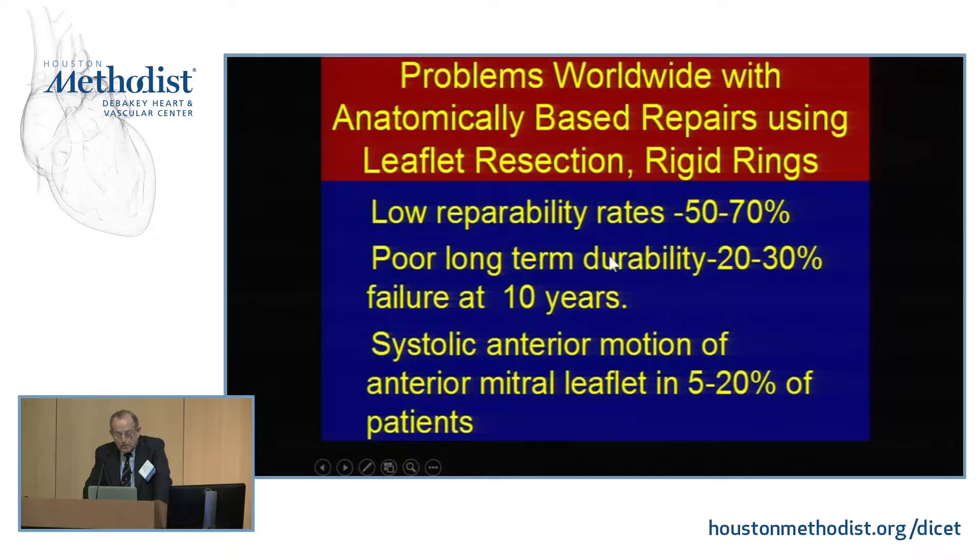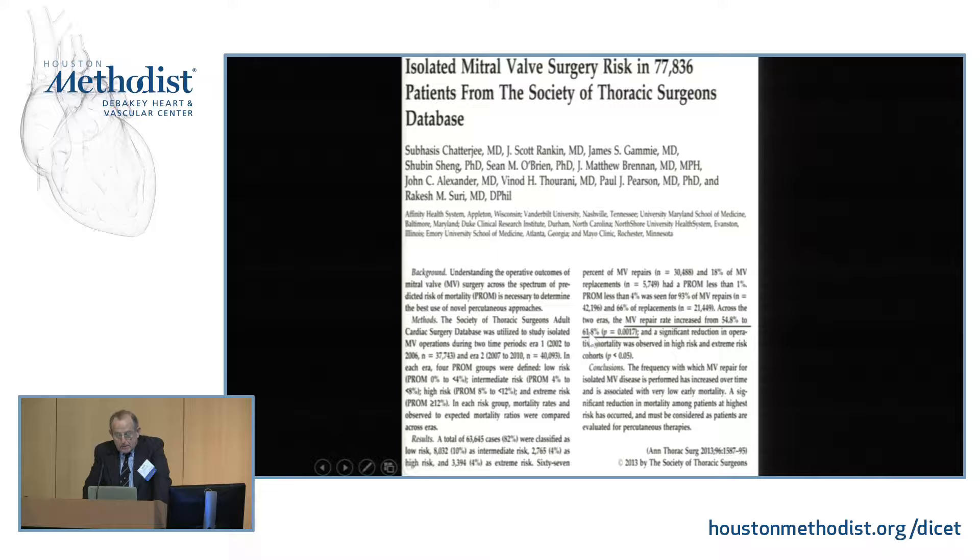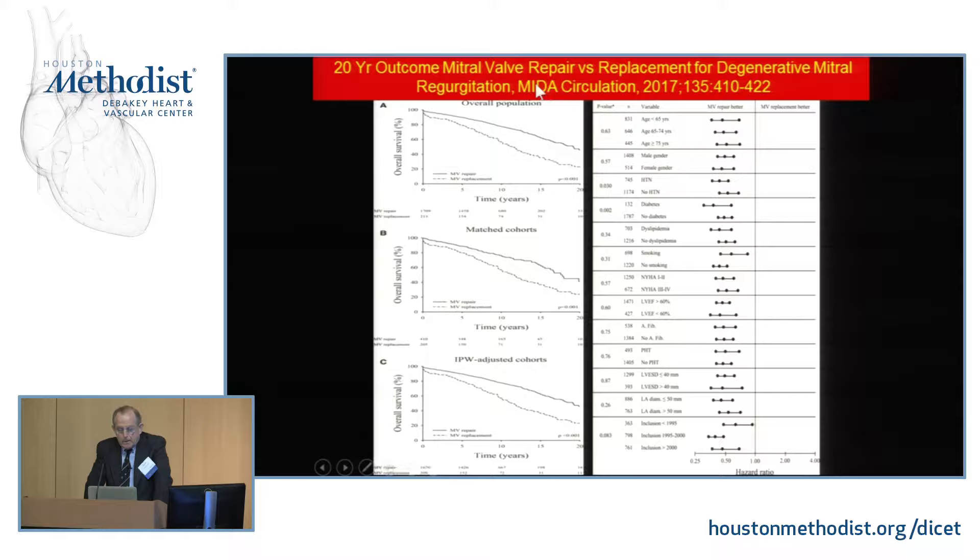The repair rate in the United States from the STS database is currently 62%. So you have a 1 in 3 chance, if you make a random selection of surgeon, that the patient will come back with a prosthetic valve. This assumes even greater significance when we look at Dr. Enrico Serraño's recent publication in Circulation, demonstrating a 20% survival deficit at 10 years if patients received replacement instead of repair.